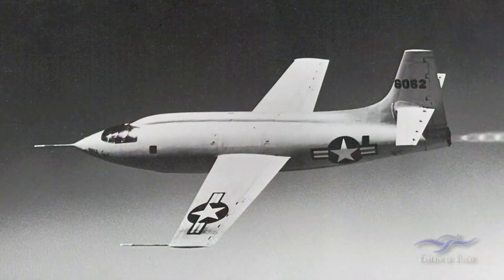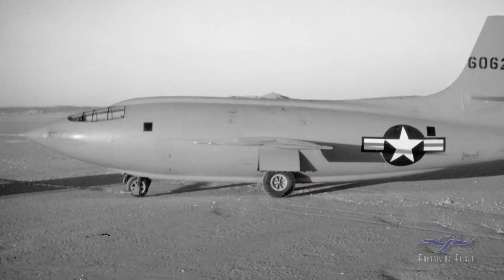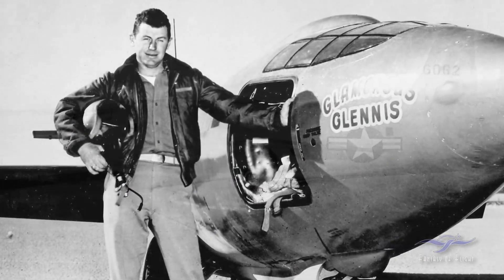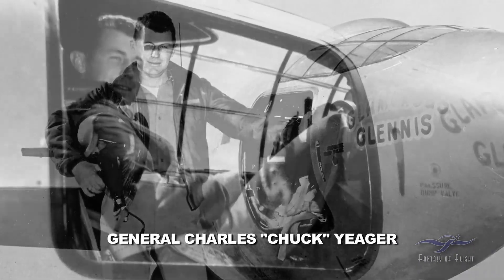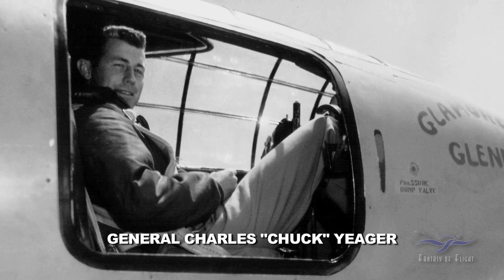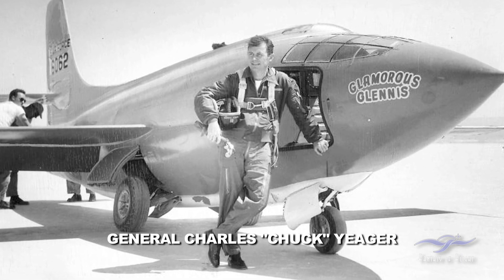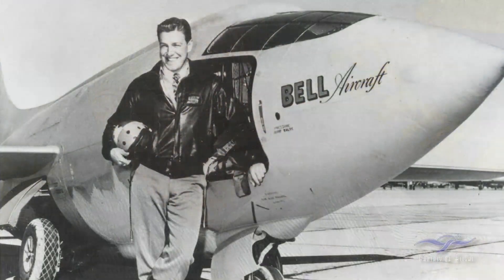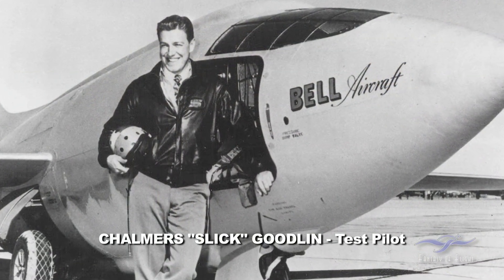So you actually flew the X-1 as well? Yes. Tell me a little bit about that and how did Chuck Yeager end up flying it? I flew the X-1 long after he flew it. I didn't join the committee until 1950 and he did Mach 1 — I think it was 1947. I had volunteered to fly it — Slick Goodlin flew it before me. I flew it about 10 times, the X-1.